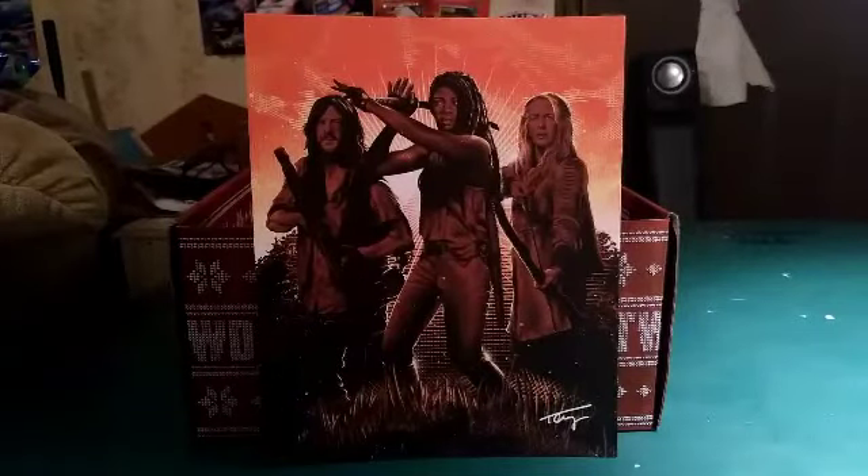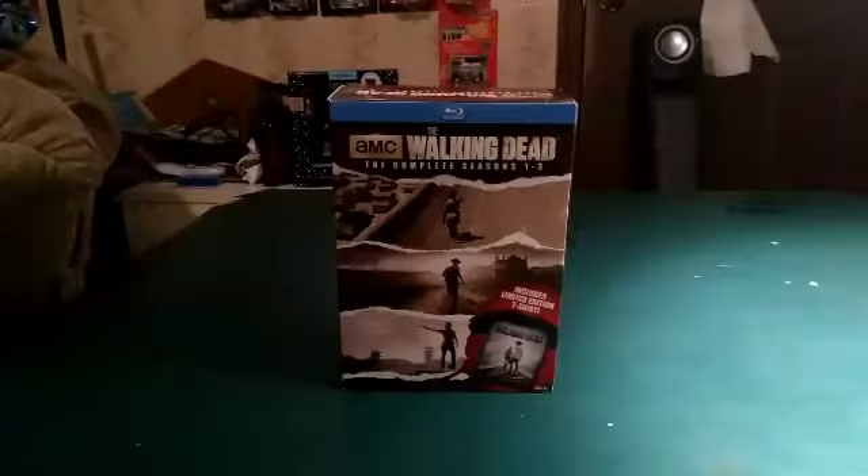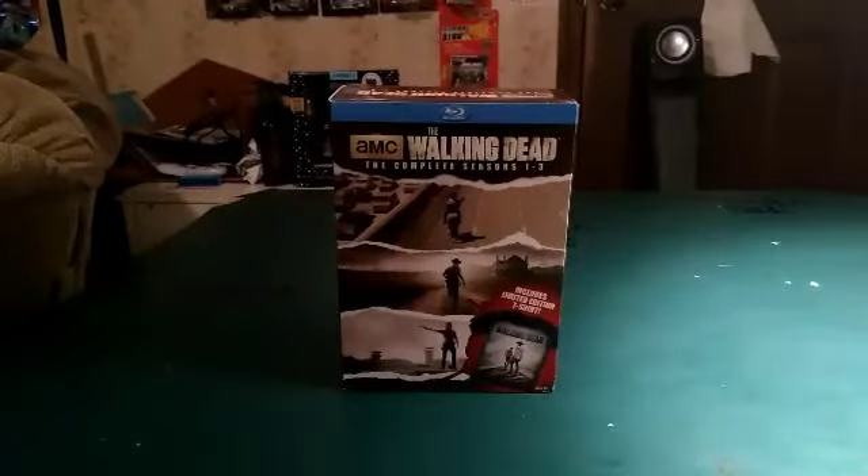My next subscription Walking Dead box, I'm going to keep an eye out. I want to thank Megan Anderson. Let's go ahead and get to the video. What's up YouTube? I'm Daniel here to do another unboxing, and in this unboxing we'll be taking a look at The Walking Dead complete seasons one through three.